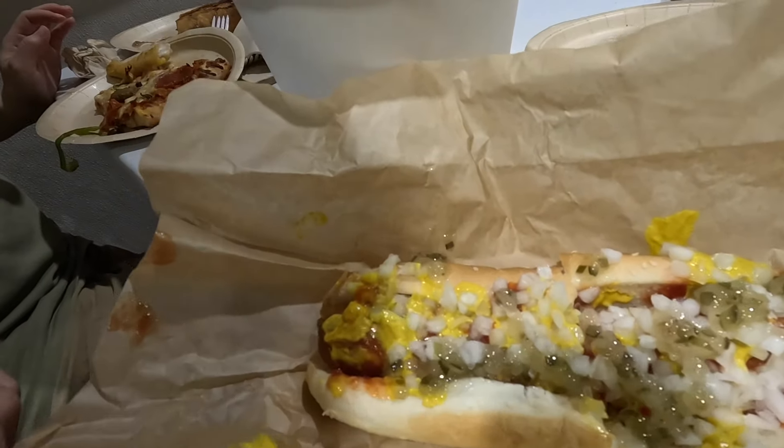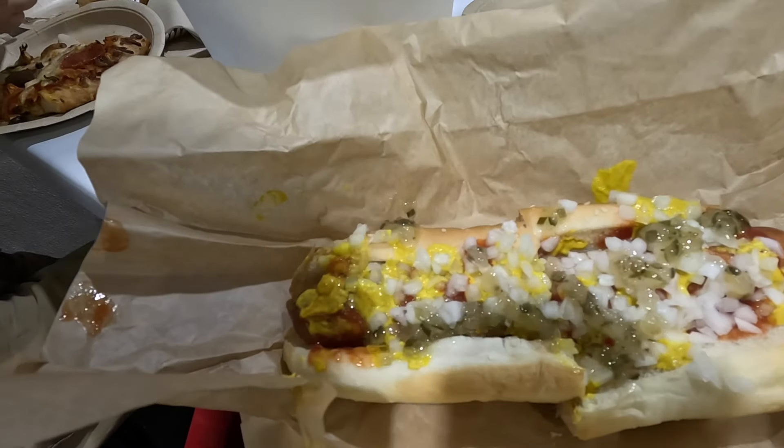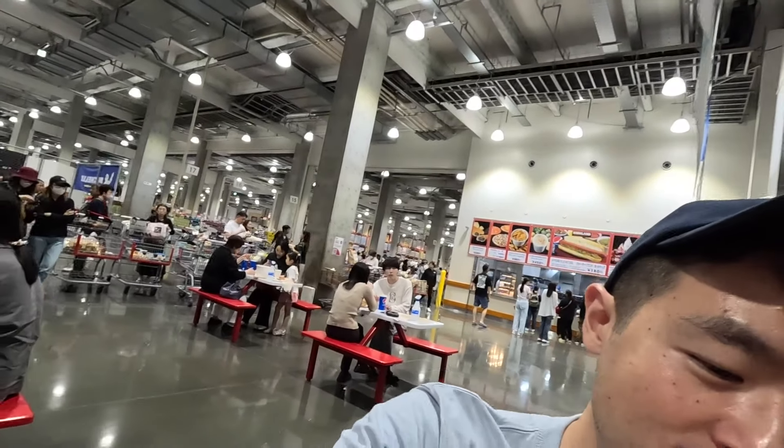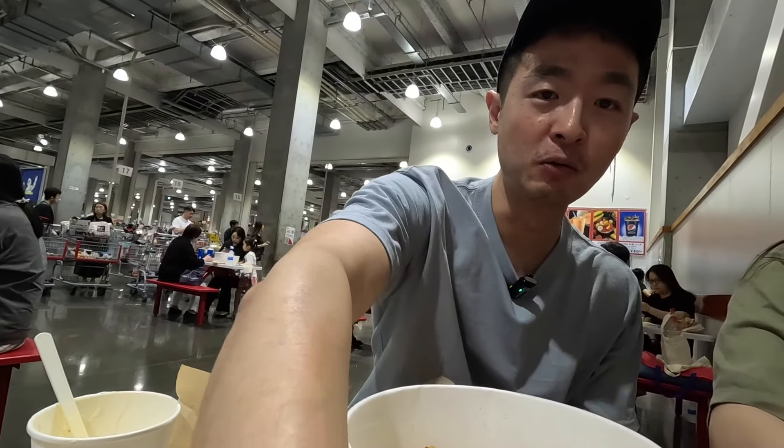Check out this hot dog! In Japan they let you load it up with as many onions and relish and mustard as you want. Let's give it a try. Now you might be asking — Cosmo, why did you get a hot dog? Well guys, think about it — the cows are different here in Japan.